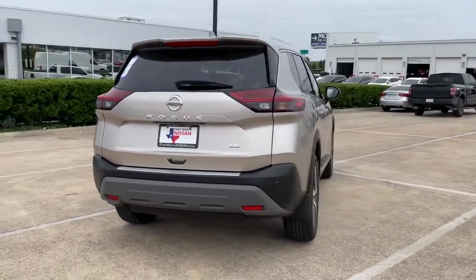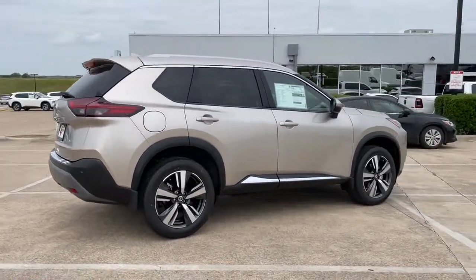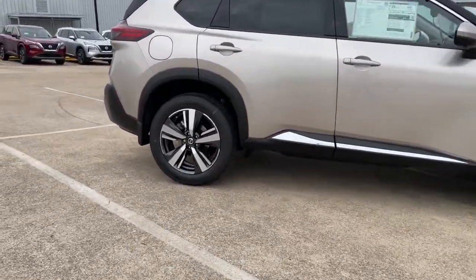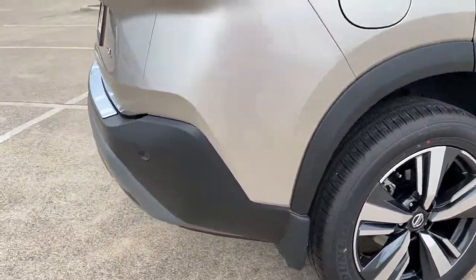Comfortable and capable, this sporty four-door hatchback brings confidence along on every journey. The following are some of this vehicle's highlighted options: power liftgate, electronic stability control, seat memory, trip computer.